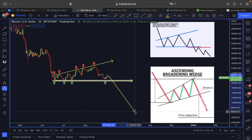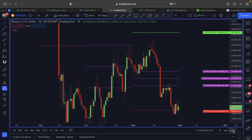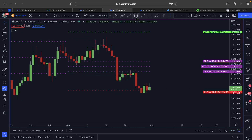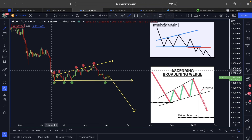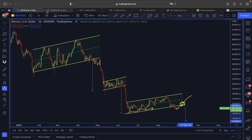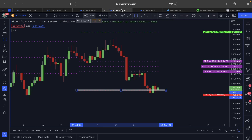Please do not over-leverage yourself. If you look at Bitcoin's price action using the central pivot range indicator — a leading indicator — the area we're holding is exactly where the monthly S1 line sits, around 19,800. You can see that the monthly S1 line, the support from the ascending broadening wedge, and the target from the rising wedge are all aligning at the same level. That's why I don't want this 19,000 price range to be broken.